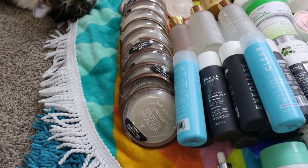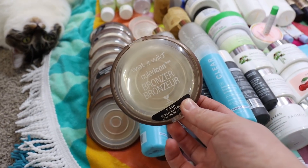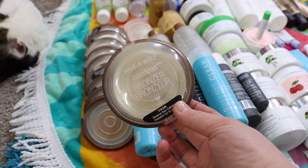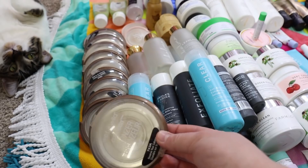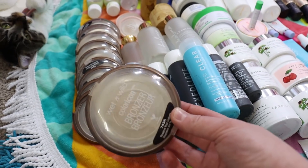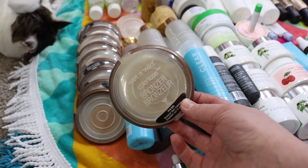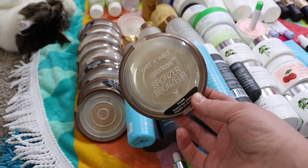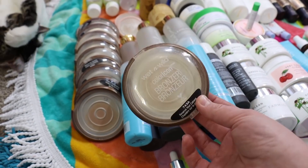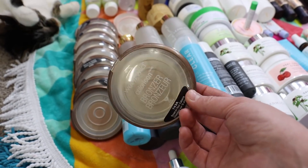I've got eleven of the Wet and Wild Reserve Your Cabana powder. You guys have heard me talk about this so much — I use this to set the sunscreen on my neck and I'm pretty generous with it because I do not want my sunscreen to move. I cover my neck and down my décolleté. I still use and love this. I don't know if they've discontinued it, but I have a bag full of backups because I still haven't found a product to replace it.